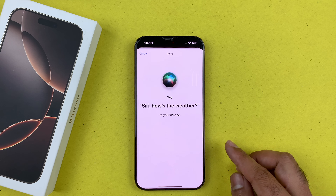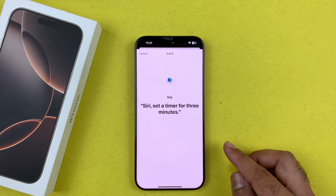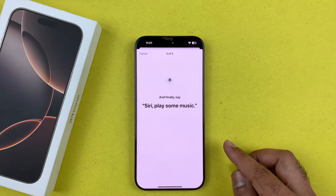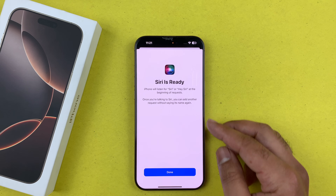Now train Siri with your voice using these prompts: 'Siri, how is the weather?' — 'Hey Siri, send a message.' — 'Siri, set a timer for three minutes.' — 'Hey Siri, get directions home.' — 'Siri, play some music.' After completing the training phrases, press the Done button and you have successfully trained Siri.